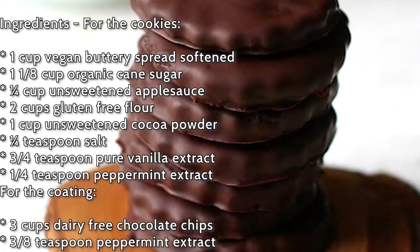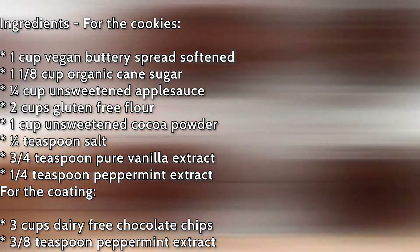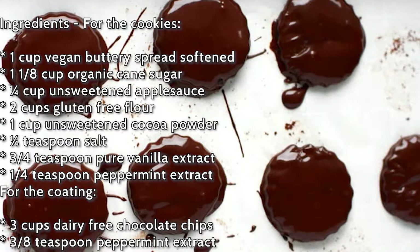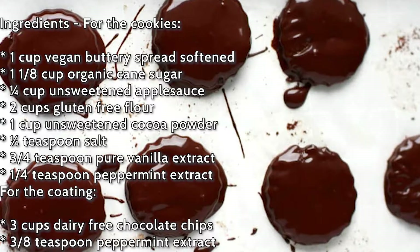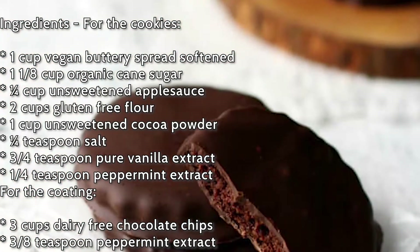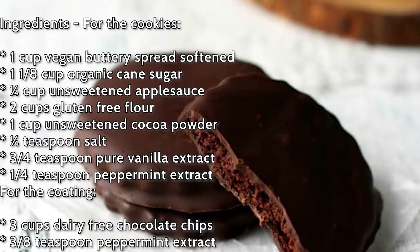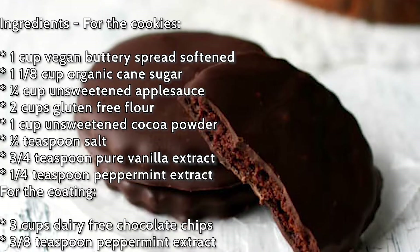Take 1 cup of vegan buttery spread, 1 and 1/8 cups of organic cane sugar, 1/4 cup of unsweetened applesauce, 2 cups gluten-free flour, 1 cup unsweetened cacao powder, 1/4 teaspoon of salt, 3/4 teaspoon of pure vanilla extract, and 1/4 teaspoon of peppermint extract. Knead them until the dough is formed, roll it out, cut circle shapes, and bake them. Coat them in dairy-free chocolate mixed with peppermint extract and refrigerate before you eat.